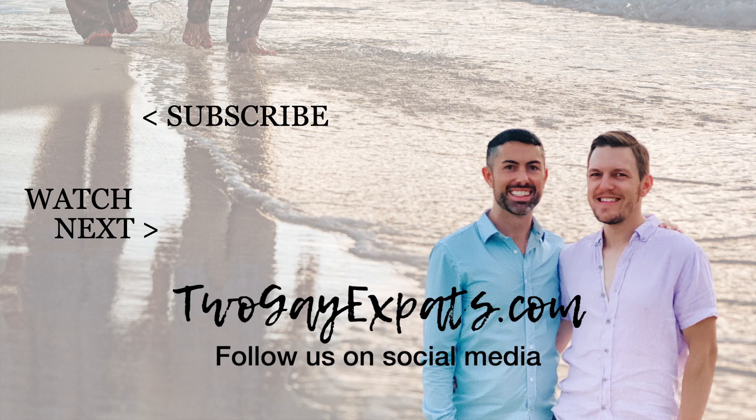That's it for our awesome day trip to Cozumel. If you liked this video, please smash that like button and subscribe to our channel. For more gay travel inspiration and adventure, be sure to check out our website at 2gayexpats.com and follow us on social media at 2gayexpats. Thanks so much for watching and we'll see you next time. Hasta luego!